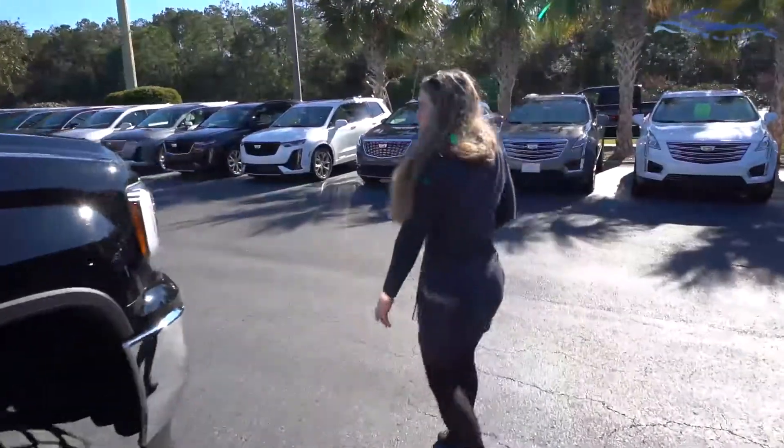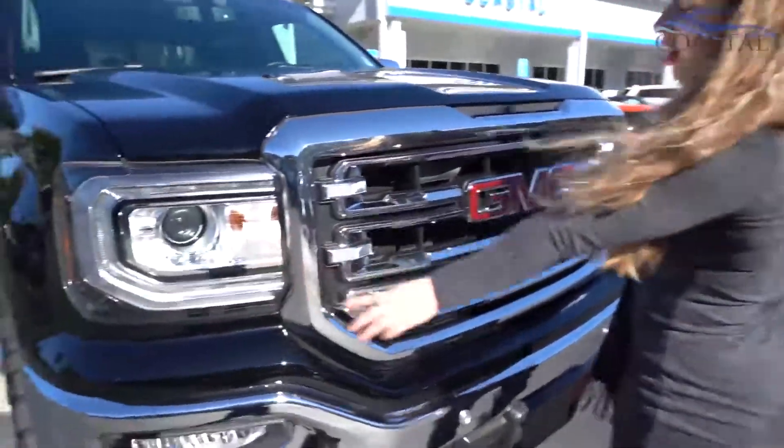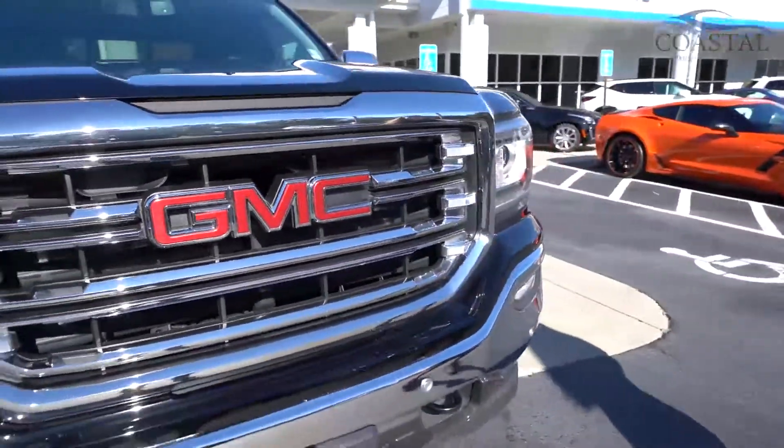Let's take a look at the front. Just a few little things I've noticed — it has the GMC name even in the headlights. The grille is super nice. Just a really, really clean truck.